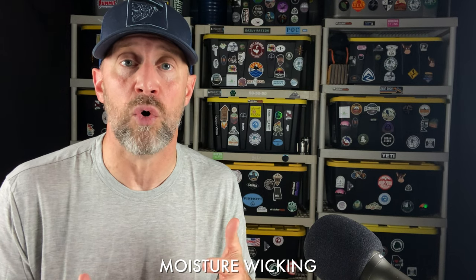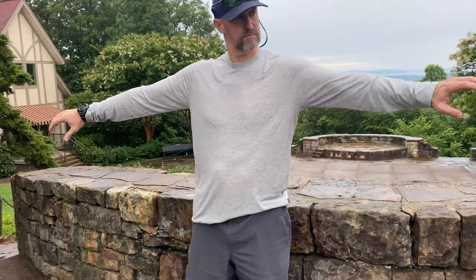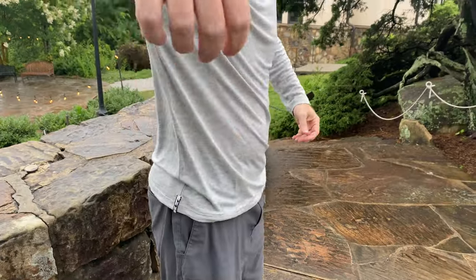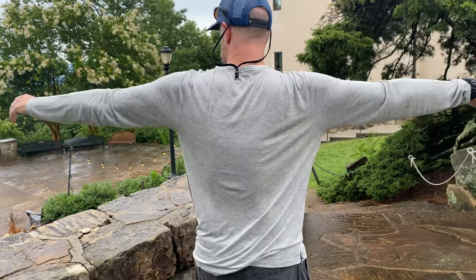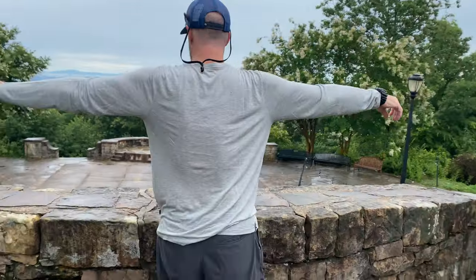Alpaca wool is also very moisture wicking — it has a water retention of about 8%, whereas sheep's wool is around 16 to 20%. So there's a lot less water retention in the fabric. And unlike down, wool maintains its thermal properties even when wet. Alpaca wool retains that thermal warmth a lot better than sheep's wool.